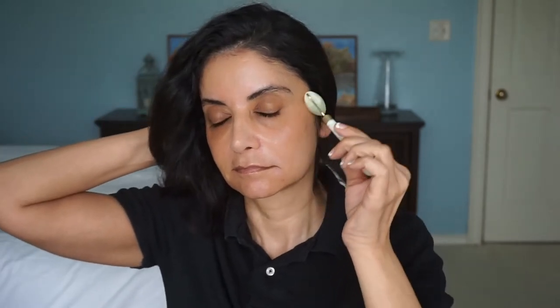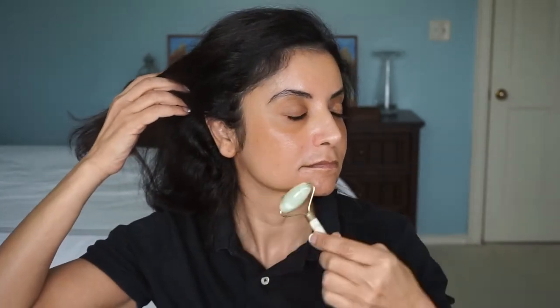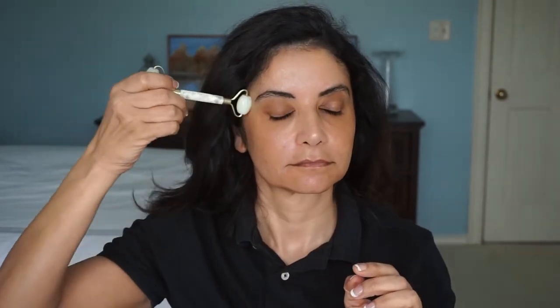I'll also roll it up from my jawline to give some blood circulation and maybe help tone. It can also help push in your serums and moisturizers after application. I find it most beneficial for me with my sinuses. I've been really enjoying this. You can find it at Amazon, Dermstore, or Nordstrom — just make sure it's from a reputable seller so it's real jade.